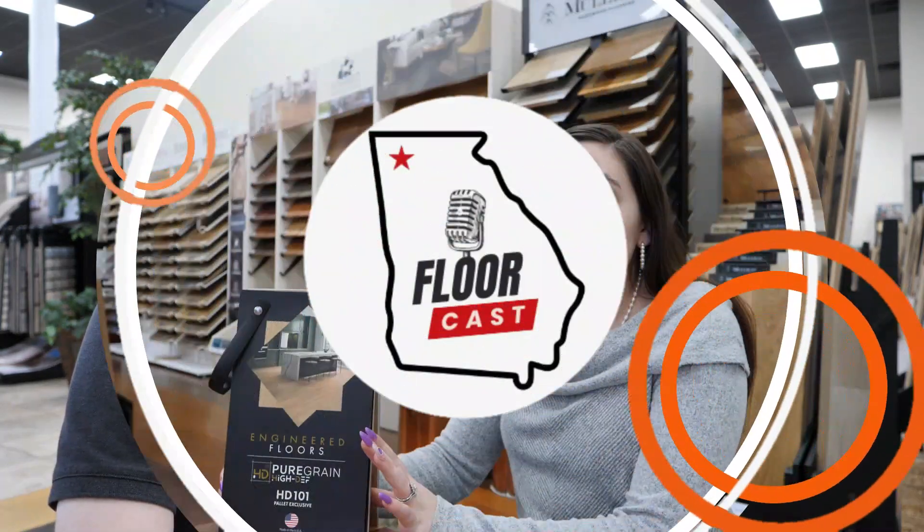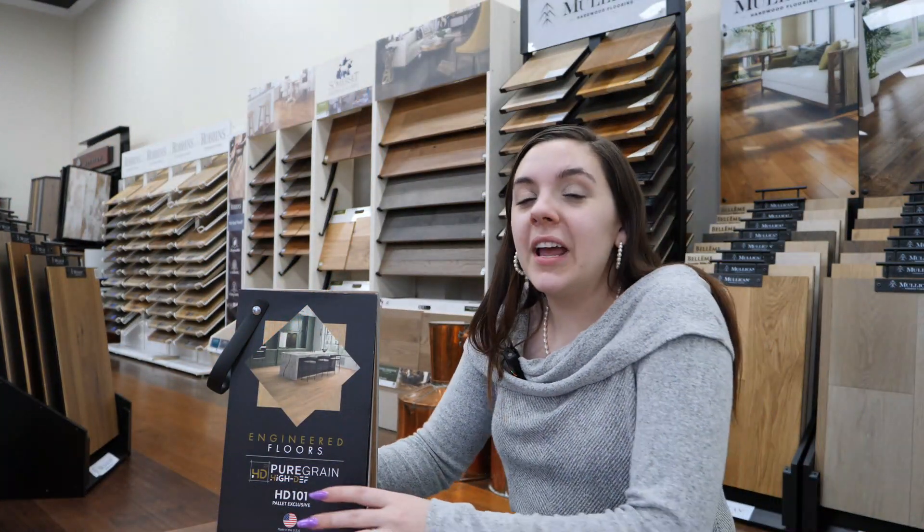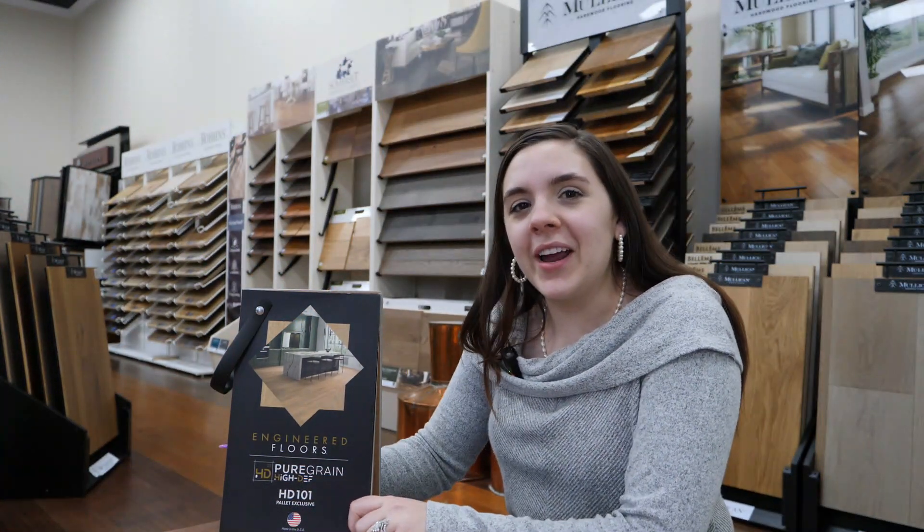Stop repeating yourself. Introducing the next big thing from Engineered Floors: Pure Grain. Let's get into it. In today's video you will learn everything you need to know about Pure Grain.